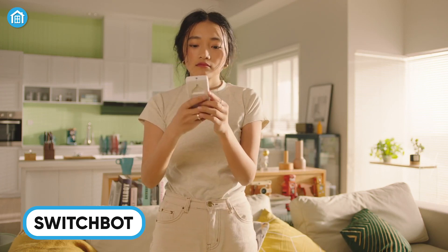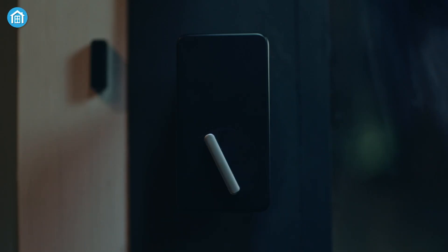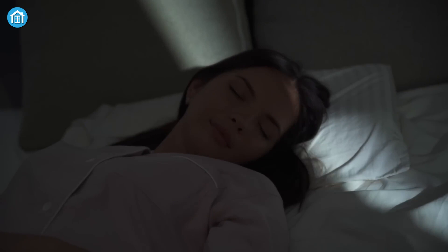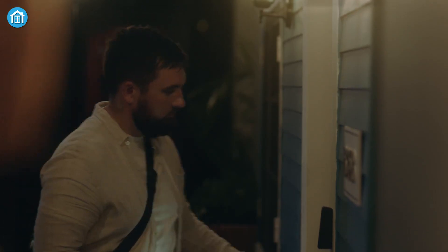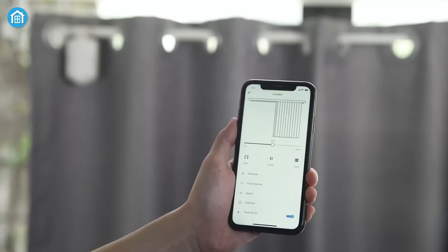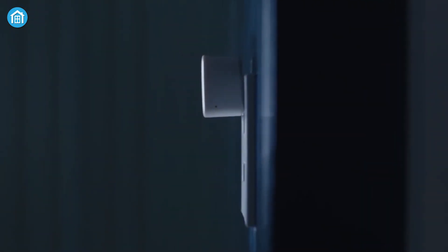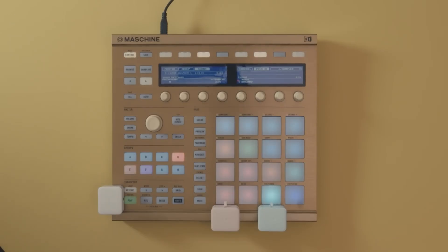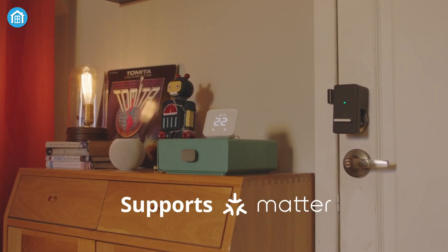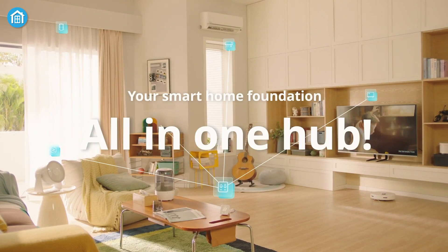SwitchBot specializes in simple, innovative solutions that turn traditional home features into smart ones with minimal effort and cost. The SwitchBot Retrofit Door Lock transforms standard locks into smart locks while keeping your existing keys. The SwitchBot Blind Tilt automates curtains effortlessly, adjusting light and shade just when you need it. For quick lighting upgrades, the SwitchBot Bot converts traditional switches into smart ones without rewiring. Their SwitchBot Hub Mini and Hub 2 act as compact smart home hubs compatible with Alexa, Google Assistant, and Siri. The Hub 2 even doubles as a Wi-Fi hygrometer, controlling infrared appliances and integrating with Matter for seamless smart home connectivity.